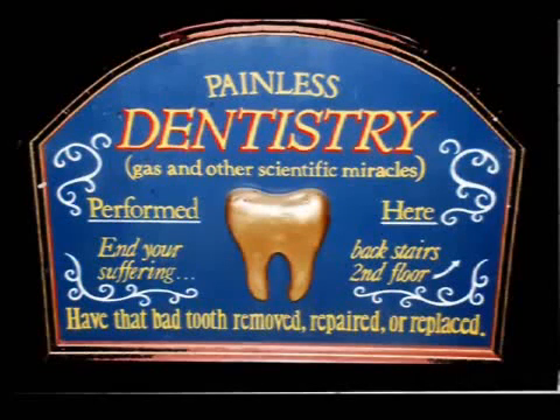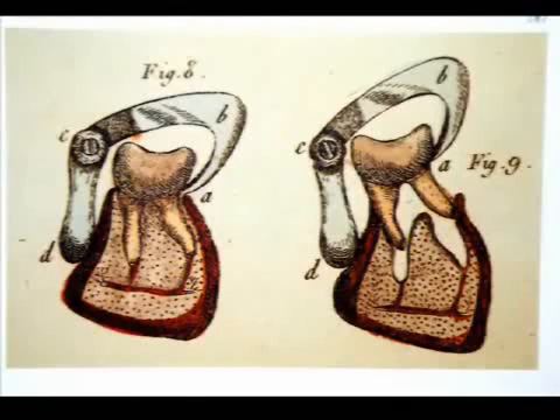It was a primitive and ineffective sealant for enamel cavitations — that's where decay has invaded the tooth. If the tooth wasn't destroyed, the amalgam stayed in place for a while.